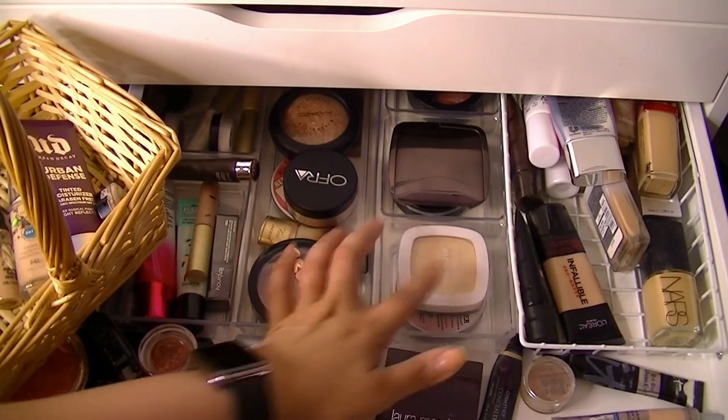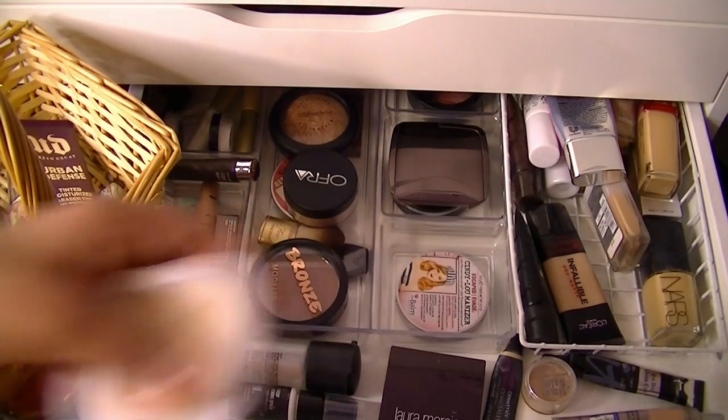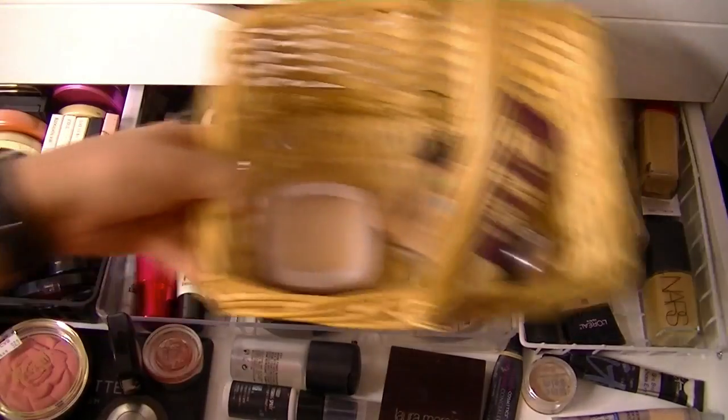I'll also grab my Corrector in Light to Medium Bisque from Bobbi Brown. And for a setting powder, I will use my L'Oreal True Match Mineral Powder. I really like this — it's very, very lightweight.